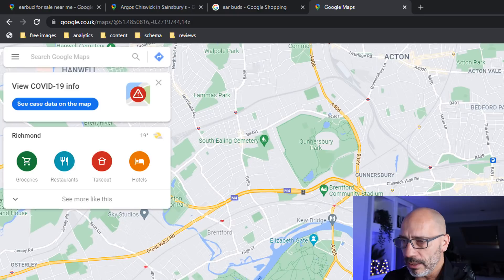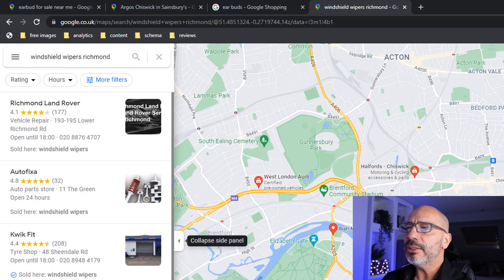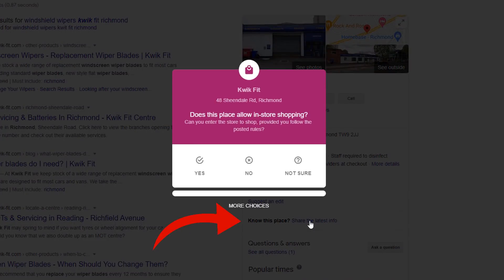Let's move on to our very last justification. Let's search for windshield wipers Richmond. On this set of results, you can see a new notification called 'sold here.' This notification is used by Google to show searchers if the product they are looking for is sold in that store. Note that in some cases the check mark icon is displayed and sometimes it isn't. It's not known exactly where Google is getting this information from — it could be coming from multiple sources such as your website, your reviews, or user feedback that Google collects. My suggestion is to stick to best practices: make sure the content of your website is rich with keywords and encourage users to leave keyword-rich reviews.